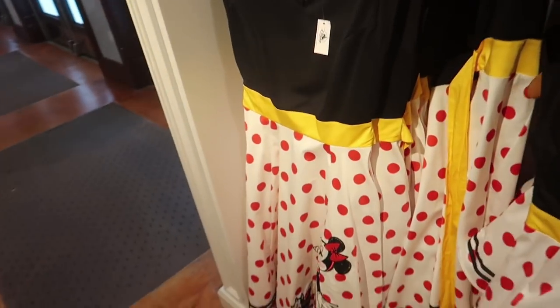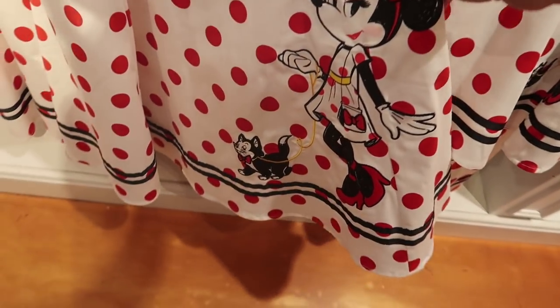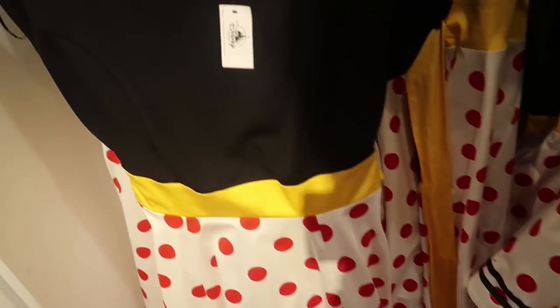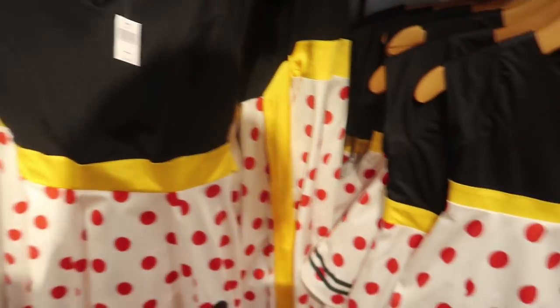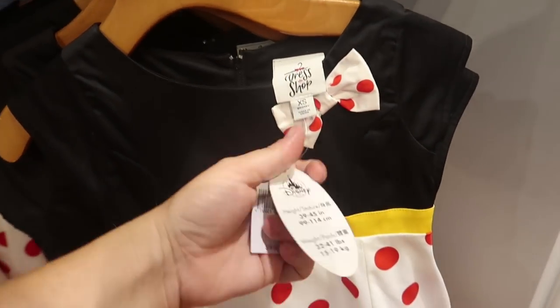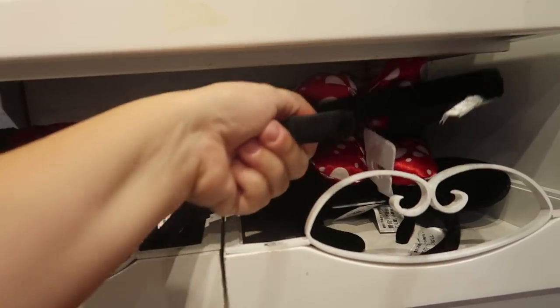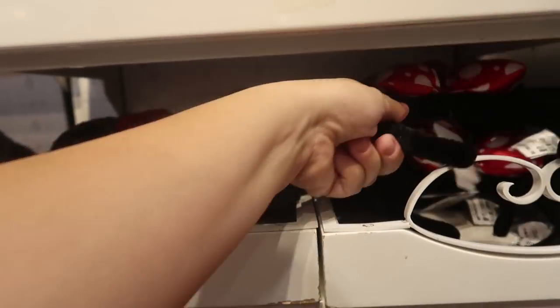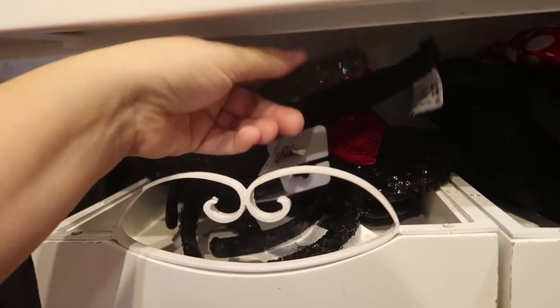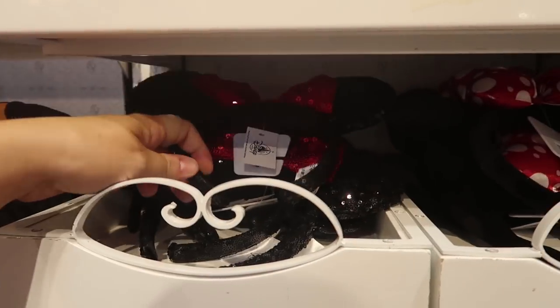They also have this adorable Minnie Mouse — it's the new couture design of Minnie and she has little Figaro with her. The mommy size is only $108, which is cheaper, and the kids' version is $78. For this they have two different styles of ears: a cloth one with a red and white bow, or just the plain sequin black and red. They're each $27.99.